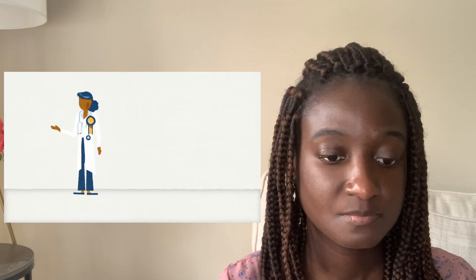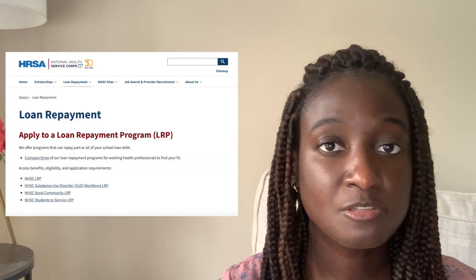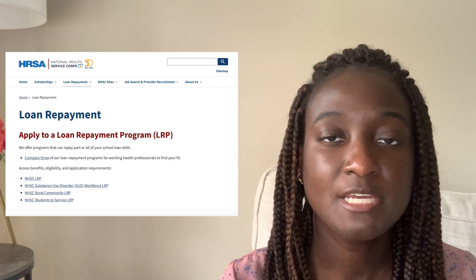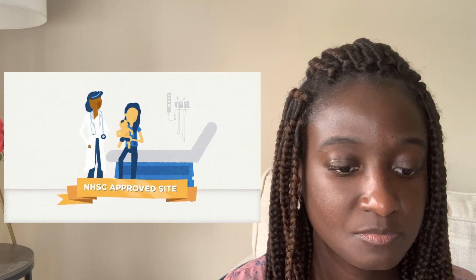The National Health Service Corps provides loan repayment and scholarship awards to primary care clinicians. Aside from the scholarship which I focus on, NHSC also has other loan repayment programs and a student to service program. So if the scholarship doesn't work for you, they have other programs as well. In turn, these clinicians commit to serving at an NHSC approved site located in an area with a shortage of health professionals. With all of the NHSC programs you have to complete some type of service in a federally qualified health center. One thing to note is that the minimum number of years for service is two years.